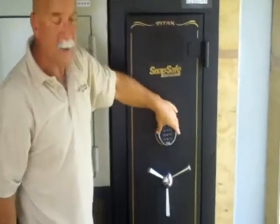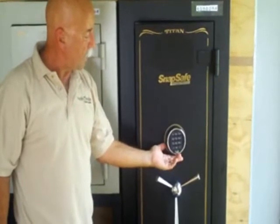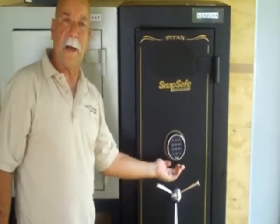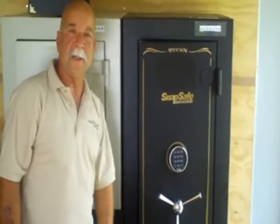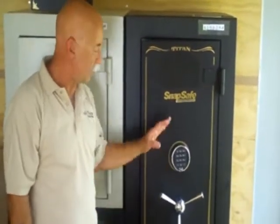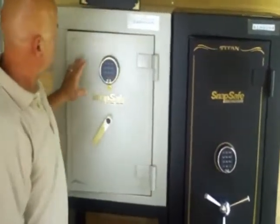We have a digital keypad which operates on a 9-volt battery. You can take the 9-volt battery out of this lock, go away for six months to a year, come back, put the battery in, put the combination in — it doesn't forget the combination. You have to remember the combination; it automatically remembers its own combination.